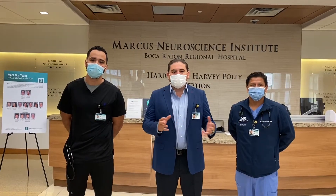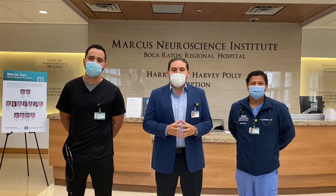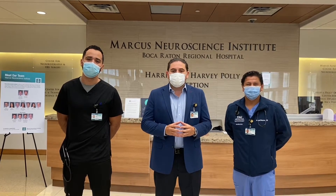Good morning everyone and thank you for being here today. We are going to walk you through our virtual tour of our Neuroscience Center. My name is Dr. Patricia Spinoza. I am the program director here in the residency program.